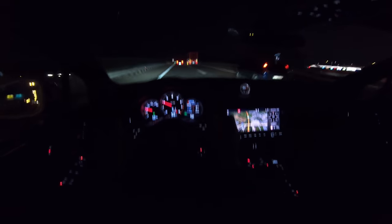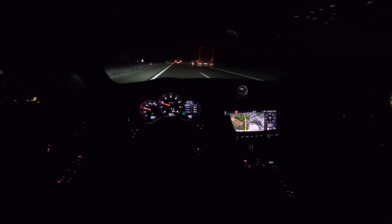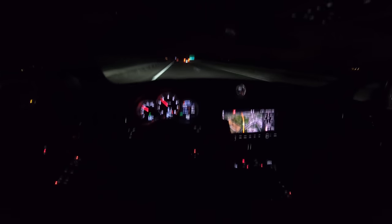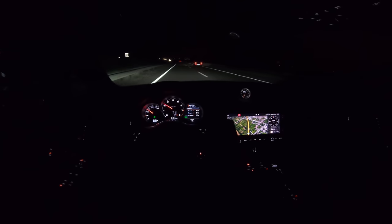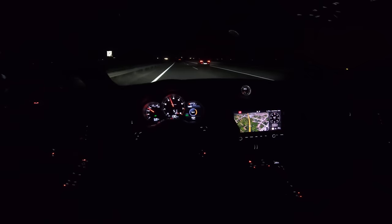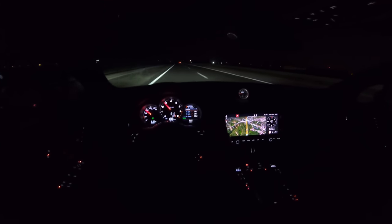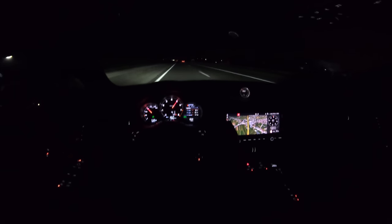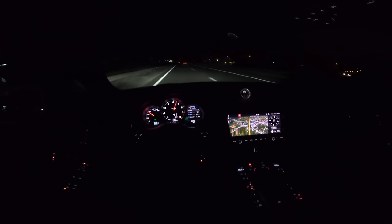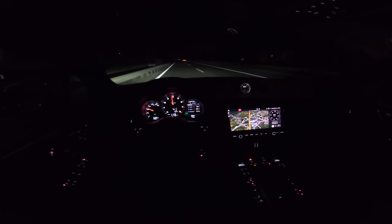Coming onto the highway, you can see the LED lights are quite bright — I can see the road really well. At 130 km/h the noise is manageable. I'm going to change to sport, then sport plus — you can hear the noise increases a lot. Now let's say you want to speed up really fast. I'm going to lower my speed first. Police tolerate up to 150 here so I'll keep it to that, then lower back to 130.